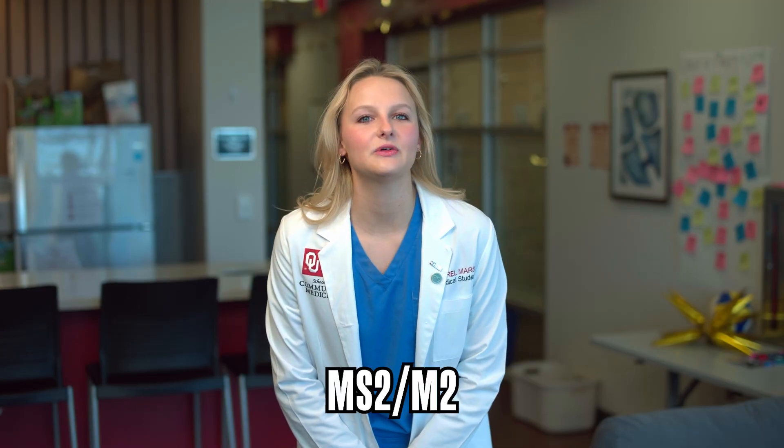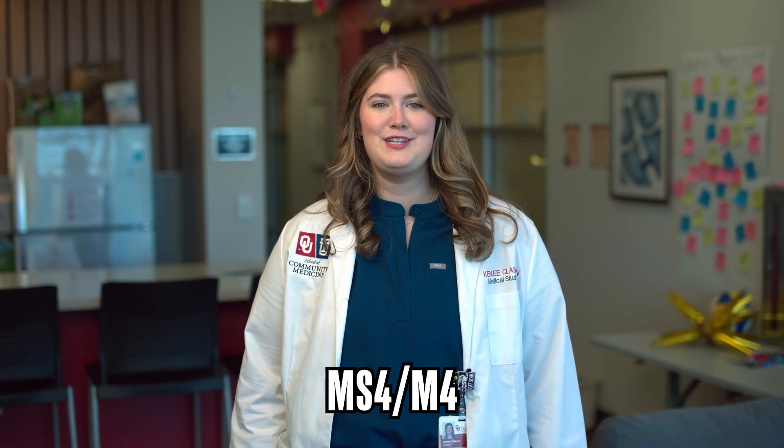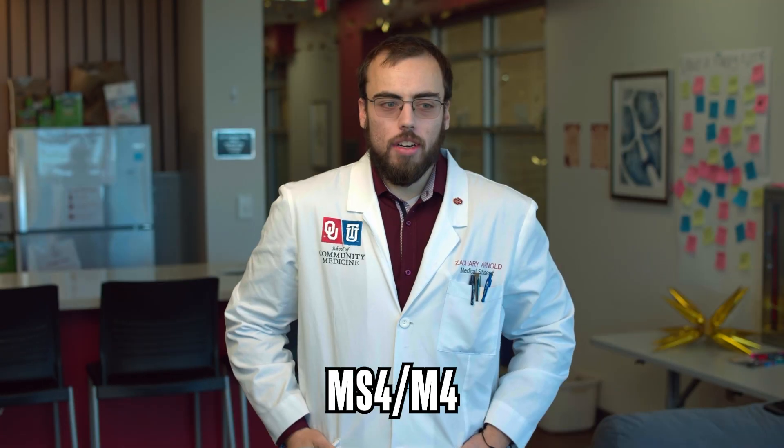MS1 is a first year medical student. MS2 is a second year medical student. MS3 is a third year medical student. MS4 is a fourth year medical student — and MS4s have a lot of time off.